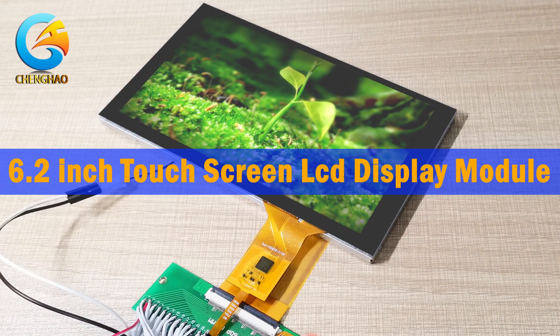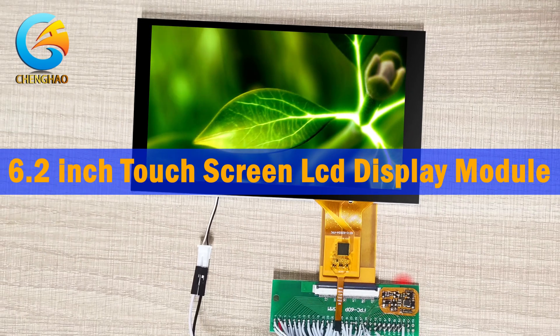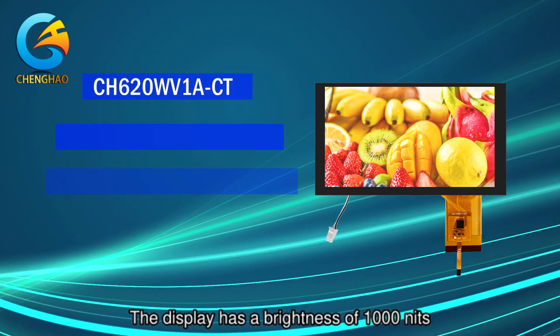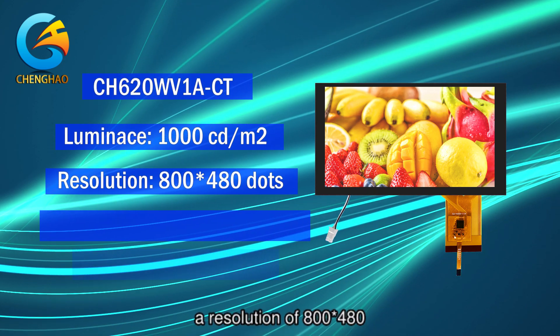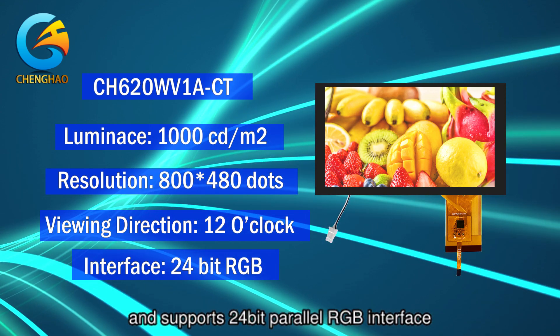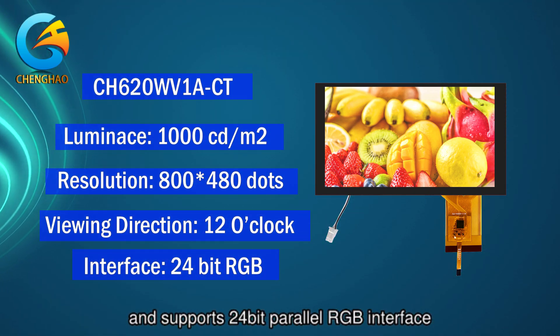Introducing a full-color 6.2-inch touchscreen LCD display module for car monitor. The display has a brightness of 1000 nits, a resolution of 800 by 480, a viewing angle of 12 o'clock, and supports 24-bit parallel RGB interface.